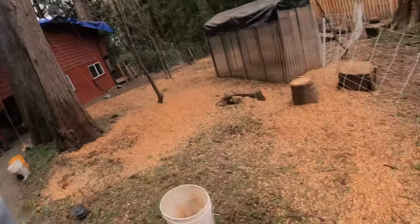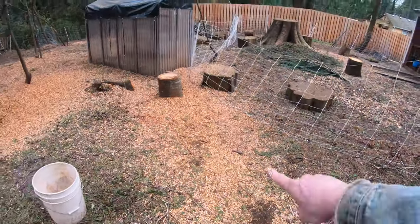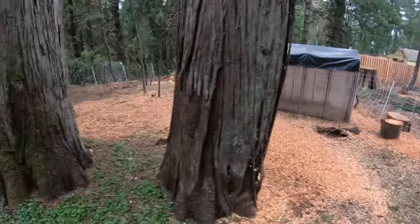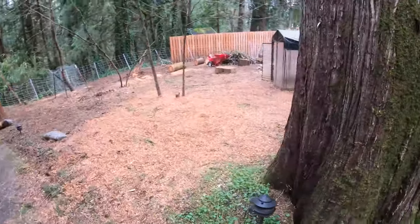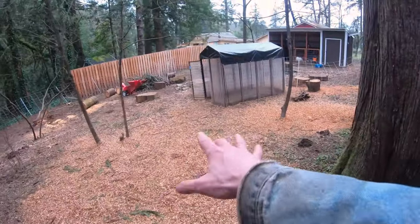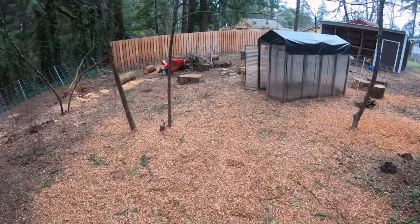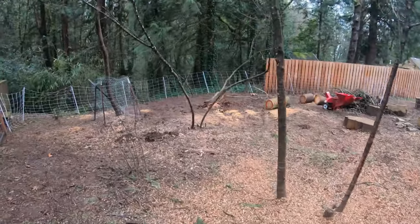Yesterday I was out here with the chipper shredder. We got it back from the good folks at Aaron's Honest Engine, my go-to guy for small engine repair. And you can kind of see right where the chipper shredder was as I sprayed out all the material.